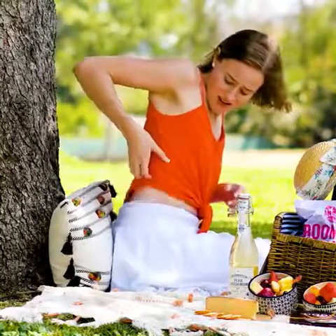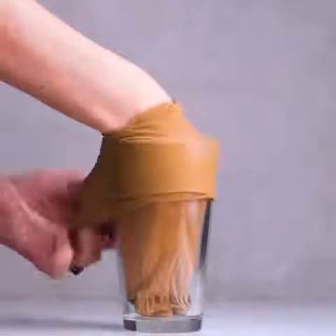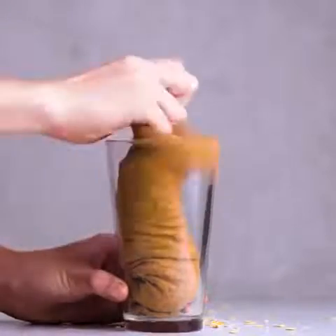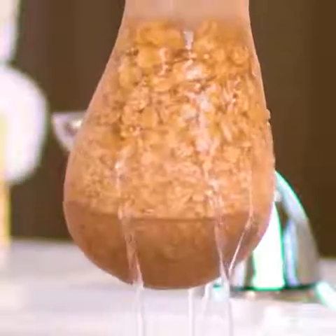Summer means getting bitten by bugs, and that hurts. Here's a little cure. This oatmeal remedy is here to save the day, and the skin of this young girl, too.